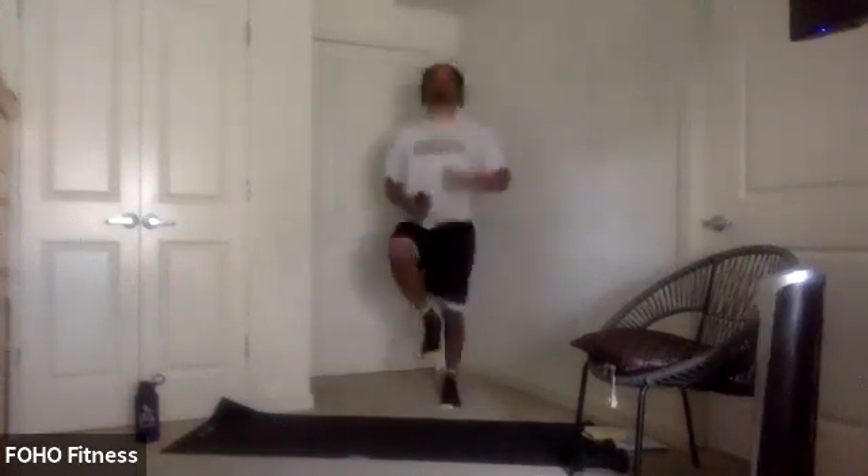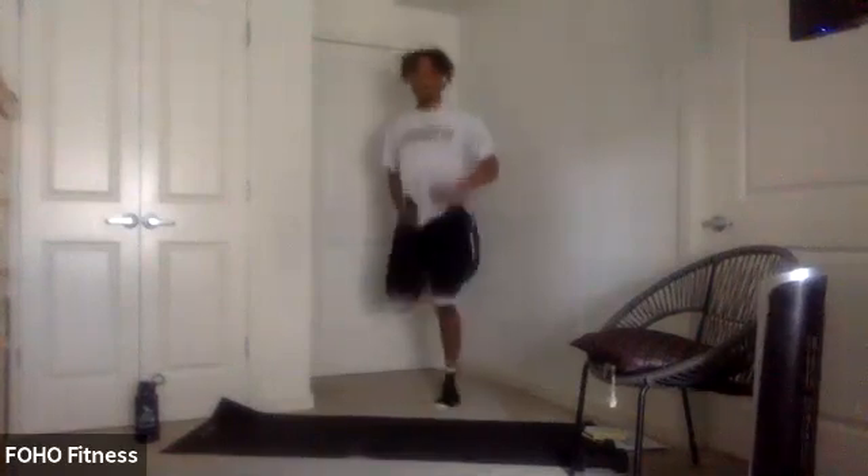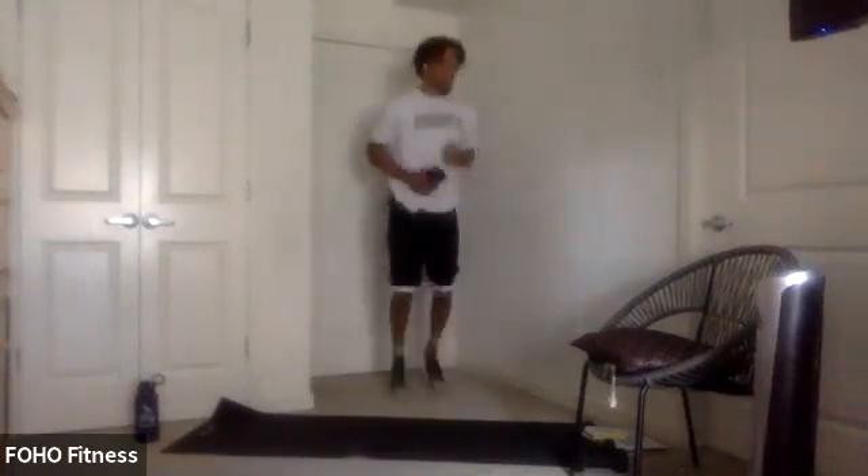Keep those knees up. Halfway through — switch to butt kicks in 3, 2, 1, let's go. Heels to glutes. 10 seconds — we got some squats, body weight squats. Get ready, 5, 4, 3, 2, 1, let's go.